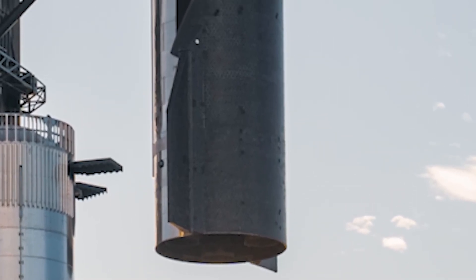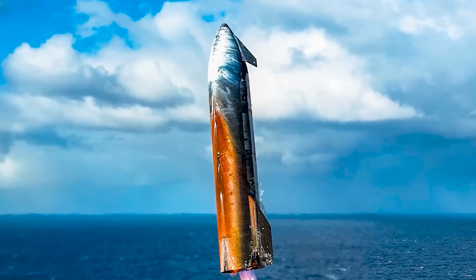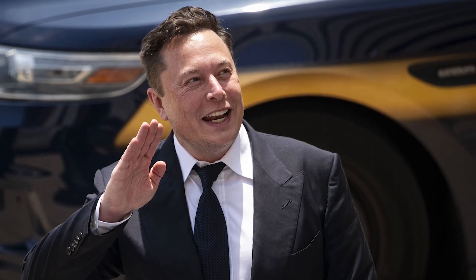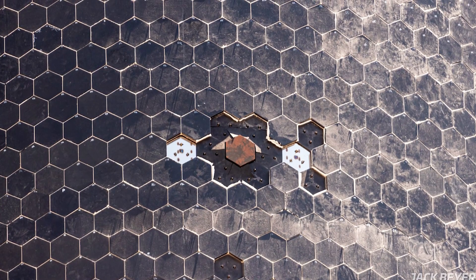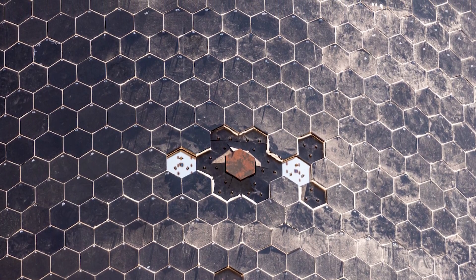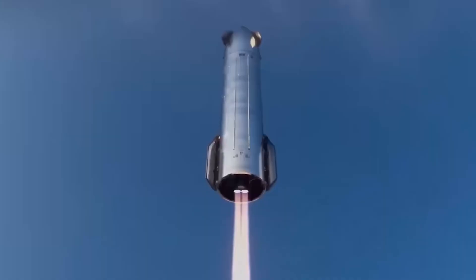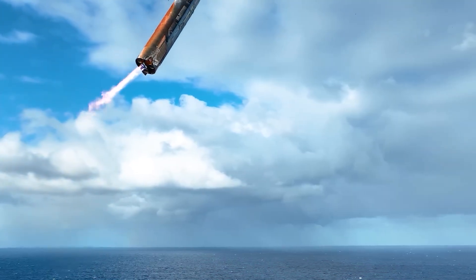Yet almost nobody spoke of the landing itself. All attention focused on the orange scars staining Starship's surface. Musk's confirmation shifted the conversation. SpaceX had installed a handful of metallic tiles alongside the standard ceramic ones. These tiles, unlike their ceramic counterparts, were designed to endure multiple re-entries without the fragile brittleness that has long plagued spacecraft protection systems.